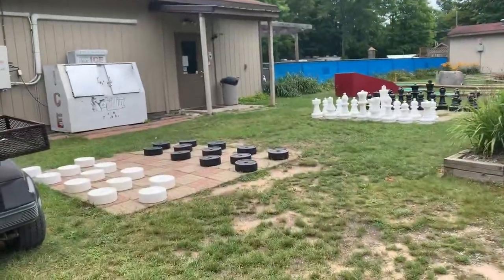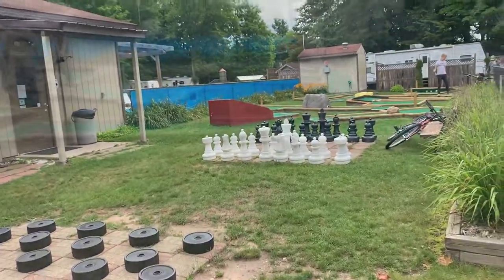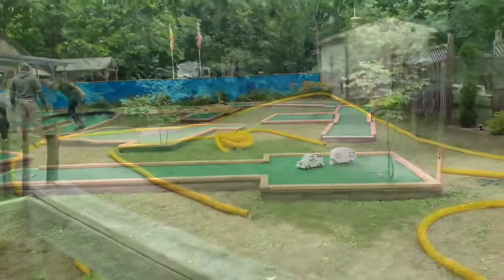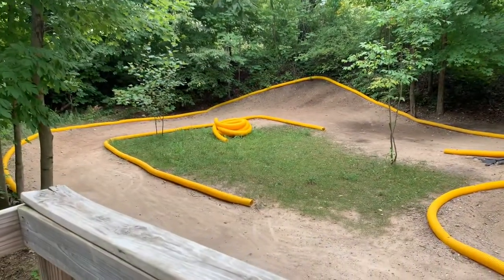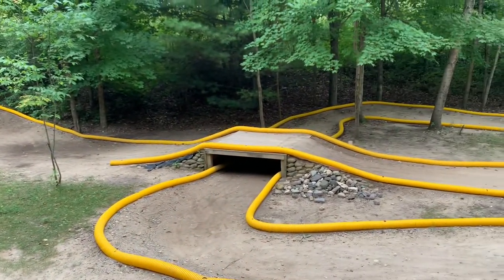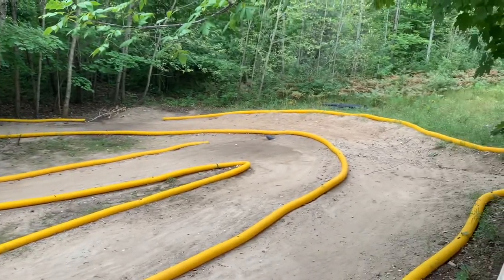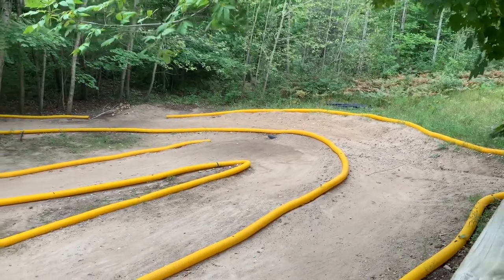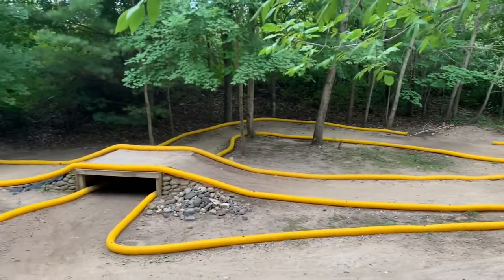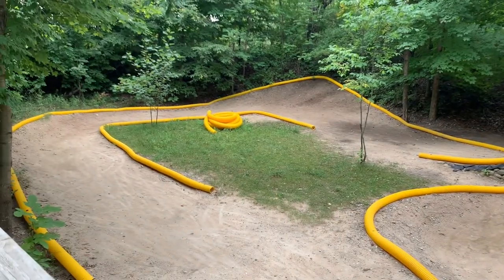Also at the KOA they have checkers and chess sets that you can play. There's another view of the putt-putt golf if you want to play that. We've also seen RC cars — they have a track here for that, which I think is really cool. I've never been to a campground that has an RC track. It's becoming a really big thing. Our son enjoys doing this with his sons, so they do have a track here if you want to bring out your RC car.